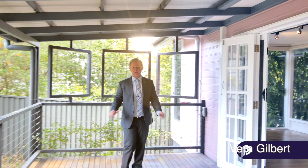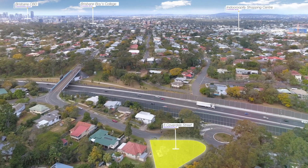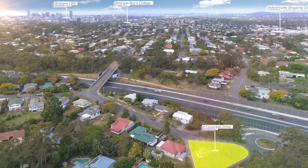Come and check this cracker little property out in Indrapilly. It's on 723 square meters, close to Indrapilly Shopping Centre and private schools. It's an absolute must.